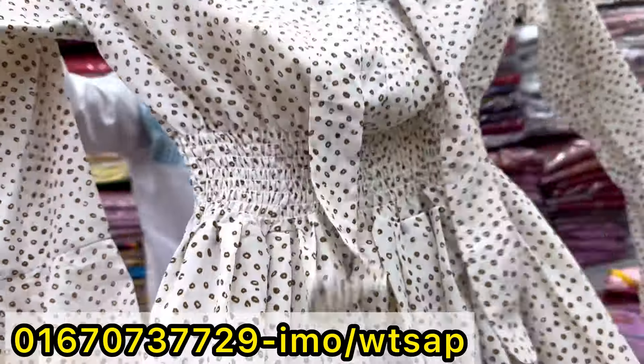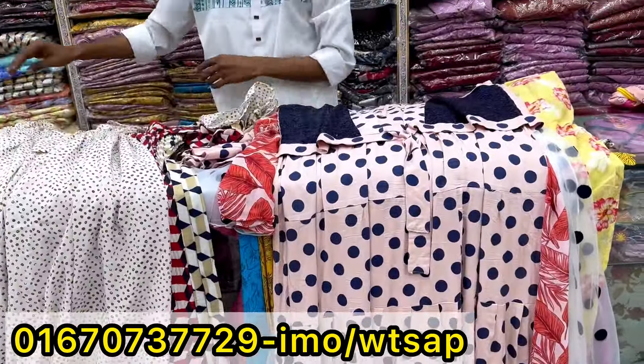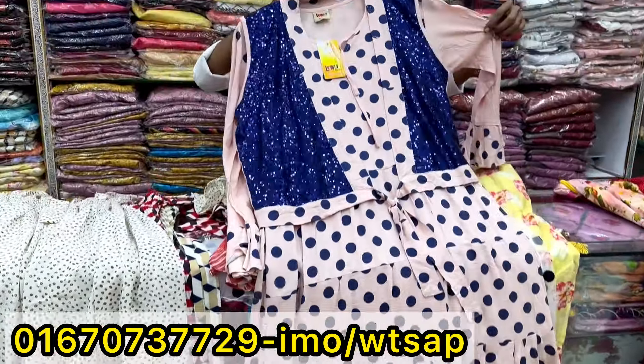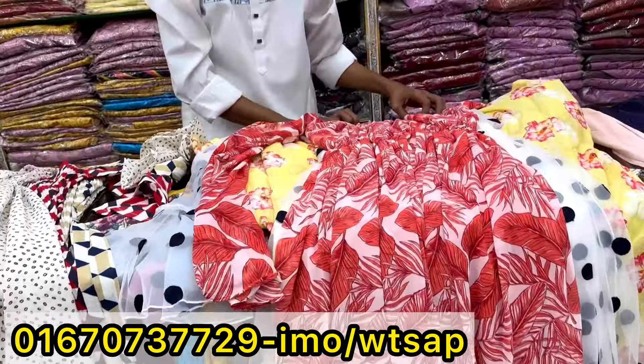This is a jumpsuit. This is a double wear. Unbelievable offer. This is a sequence of long gowns, which is single, $500 and $250. That is $250, so price is $800.